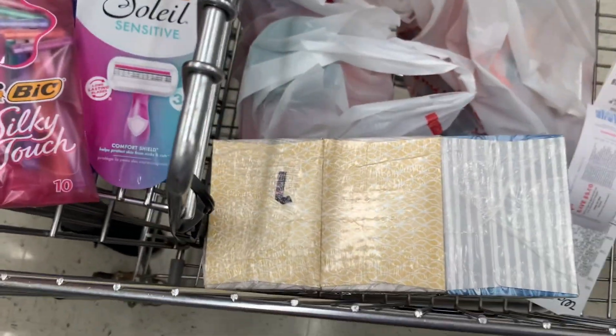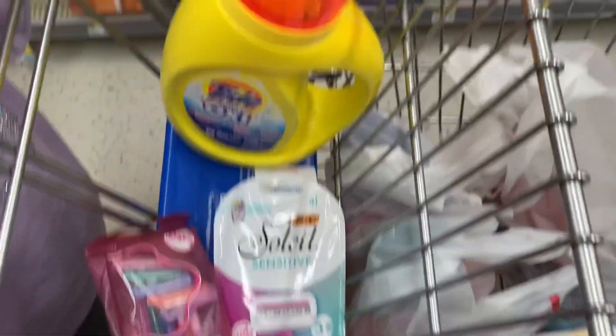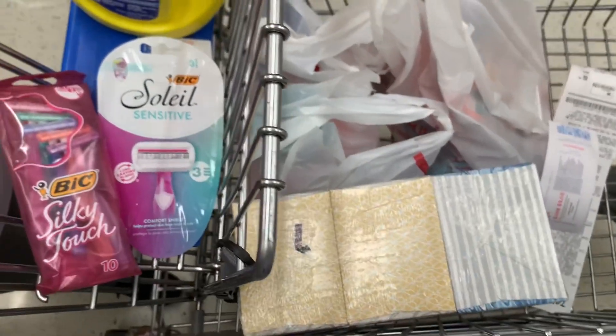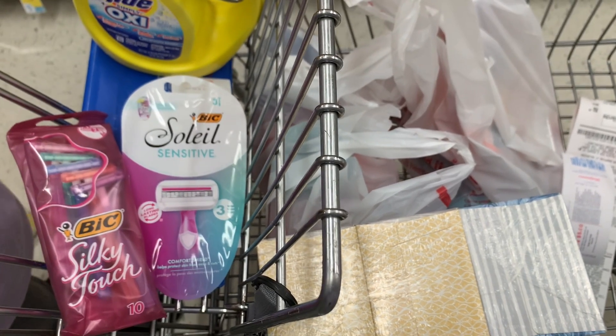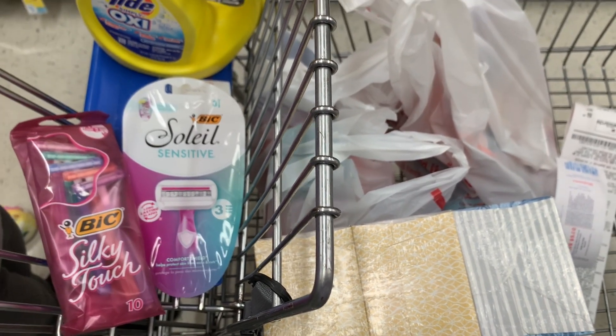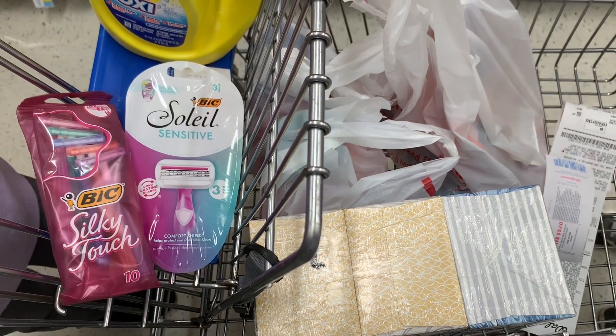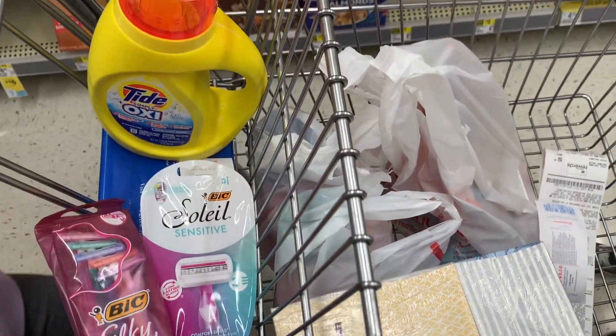For our second transaction we have our Kleenex, both BIC razors, and our Tide Simply. This takes us well over our $12 threshold, so hopefully one of those coupons comes off. I'm also going to be paying with some points for this one. I'll meet you back at the receipt to go over it.